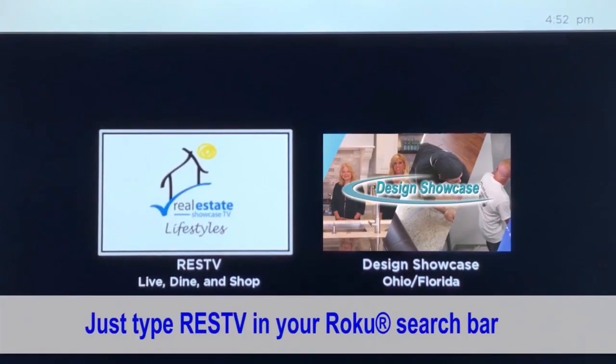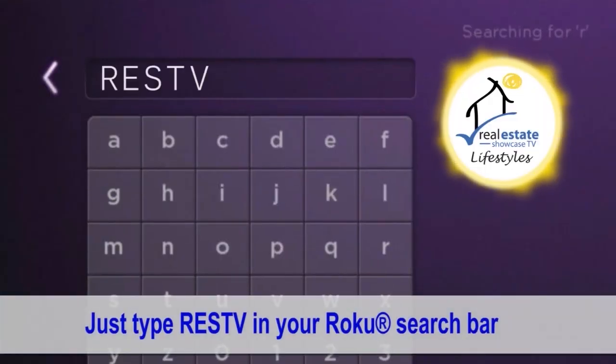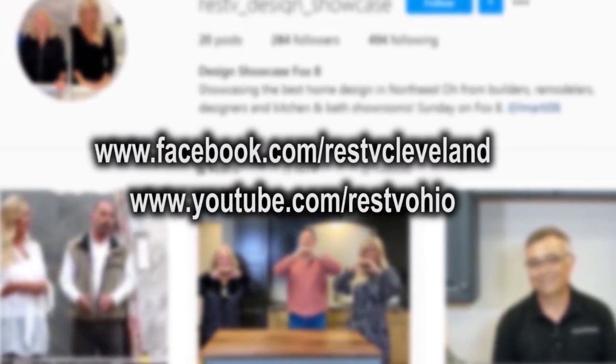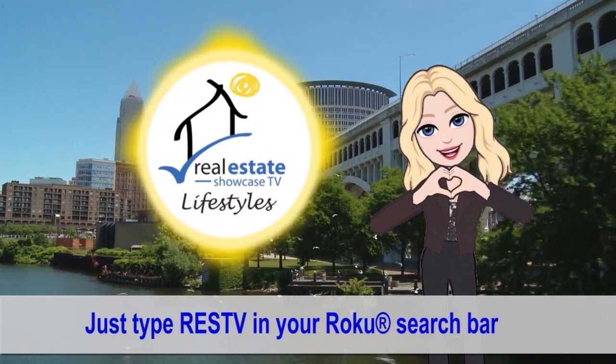If you'd like to see our show again, just go to our RESTV Roku, our Instagram, or even our YouTube — we're everywhere. Until next week, I'm Brenda Love. Spread love. Bye-bye.